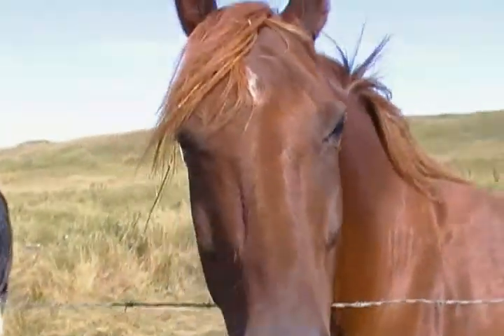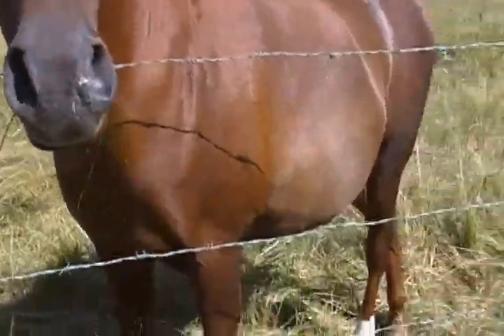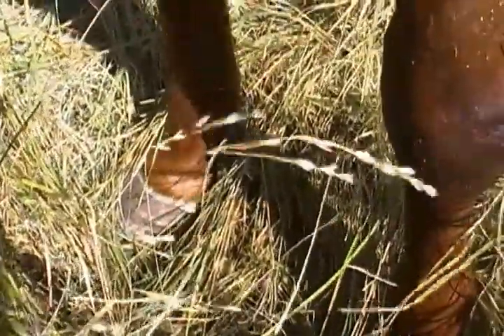Hi everybody, it's Trisha Lee. I was going down the road and I seen these guys by the fence, so I thought I'd come say hello and put them on the internet. I just wanted to take a look at their hooves. I'm happy to see these horses are barefoot, but unfortunately they're lacking in a natural shape.